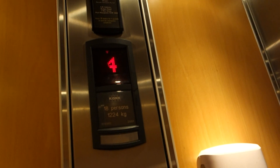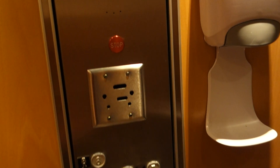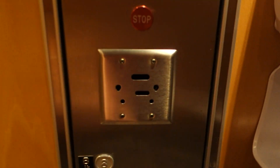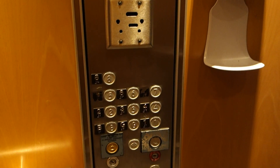I landed on basement. The keycard readers have been removed, as they never worked before — which is good, because you can go to any floor you want.